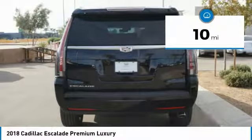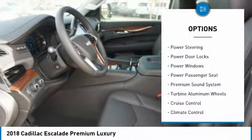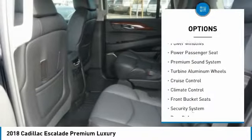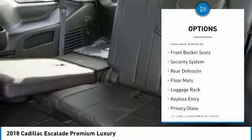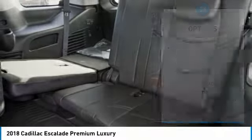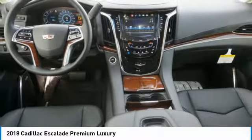This vehicle has less than 100 miles. Here are some of this vehicle's great options: toe hitch, traction control, backup camera, steering wheel audio controls, anti-lock braking system, remote engine start, stability control, power lift gate, lane departure warning, and power passenger seat.